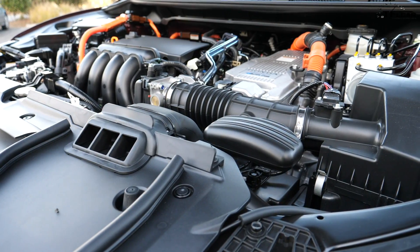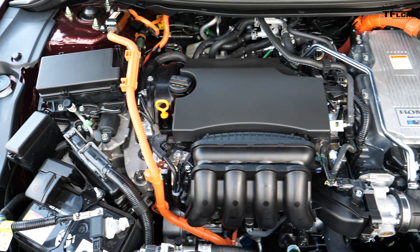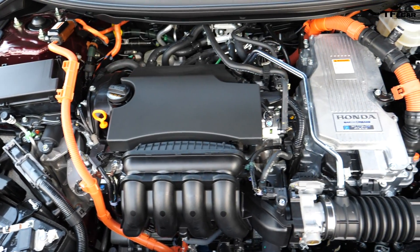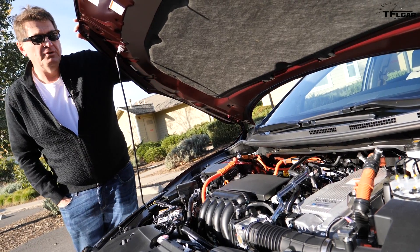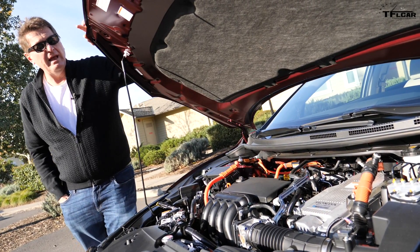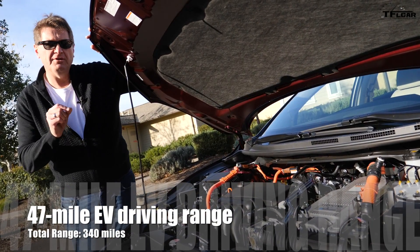Under the hood we've got a 1.5-liter gasoline-powered engine, two electric motors, and of course a battery pack slid in underneath the car, for a combined output of 212 horsepower. Perhaps the most important number: 47 miles of pure EV range.